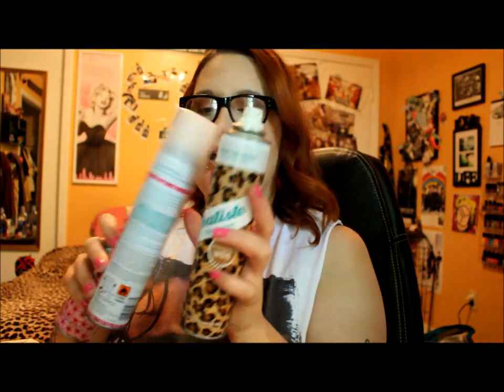Next I actually have three different dry shampoos, all by Batiste — two of the Floral and Flirty and one of the Sassy and Daring Wild. This is my holy grail dry shampoo. I use dry shampoo every single day except the actual day I wash my hair. I absolutely love the Batiste brand — it's the most effective for my hair. Even though it does give a little bit of a white cast, my favorite is the Floral and Flirty, and I will continue to repurchase this until the end of time.